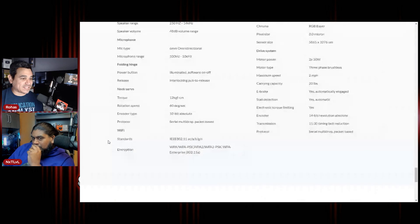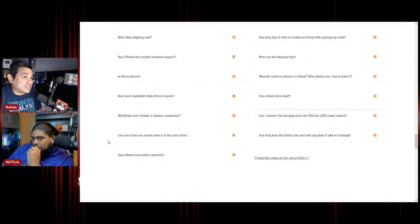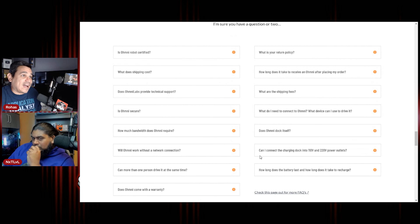If all the specs are pretty much taken, go to the FAQ page and find something there. Like, how can I connect this thing to a charging dock? Does the Omni dock itself — does it navigate on its own? Can more than one person drive it at the same time? There's some cool stuff. Put some facts about this in the comments section below so anybody out there looking for this stuff can find it.